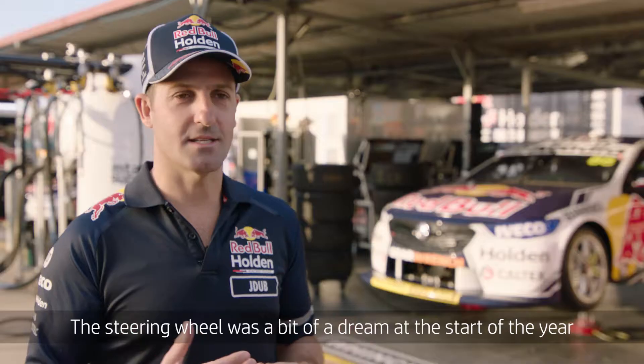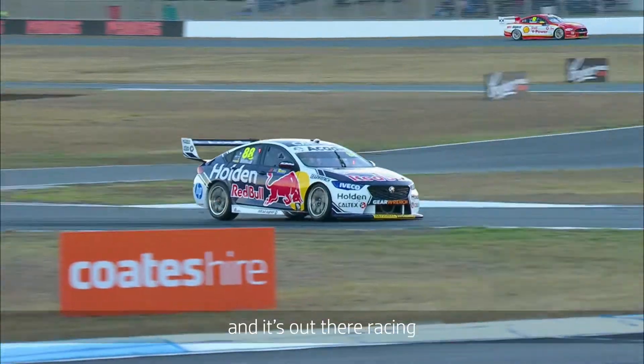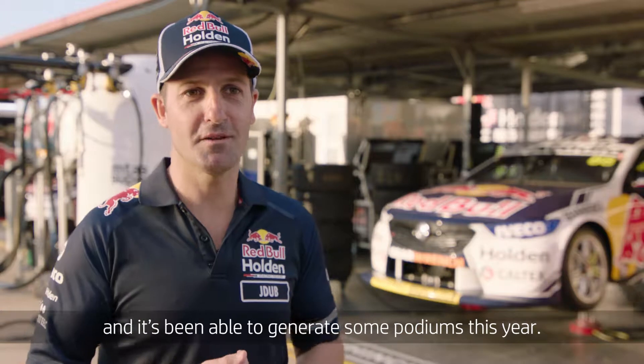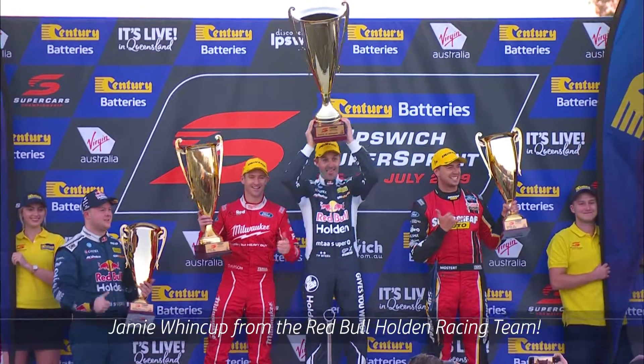This was a bit of a dream at the start of the year that we've been able to turn into reality. It's in the car and it's out there racing and it's been able to generate some podiums this year. He's into the final corner — Jamie Winkum from the Red Bull Honda Racing Team.